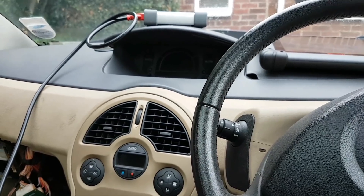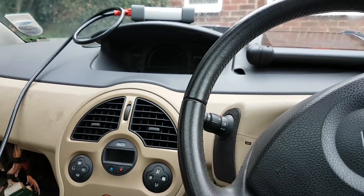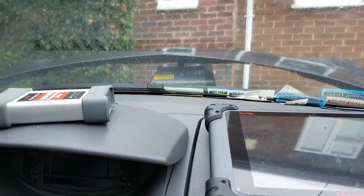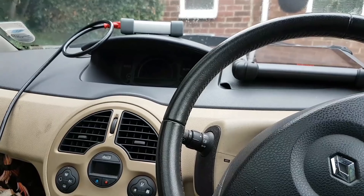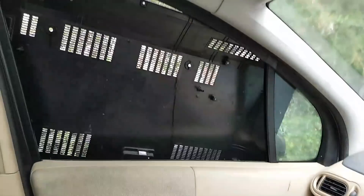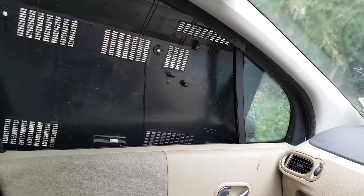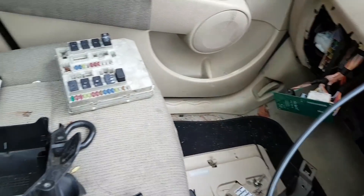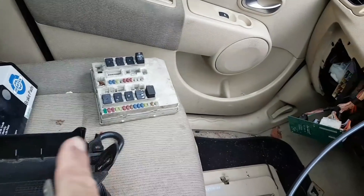The car came in exactly as I'm going to show you. The only thing I've done so far was put the battery on charge because it was a little bit low. The car doesn't start — it was dropped here yesterday. The window doesn't close; it looks like the regulator is gone because I can hear a noise inside. I had to cover it because it's raining. Someone has already been trying to do something — there's a different fuse box under the hood.